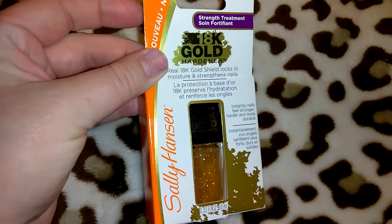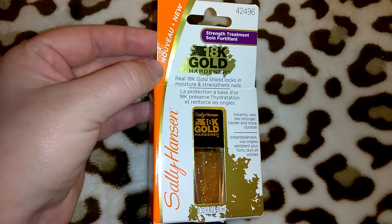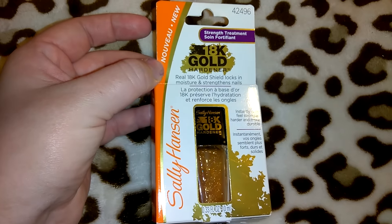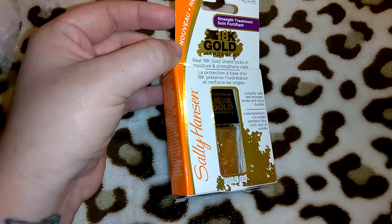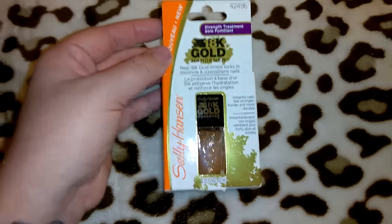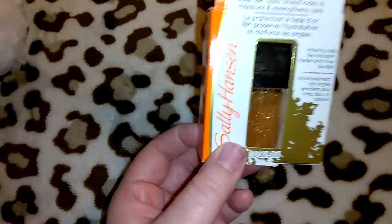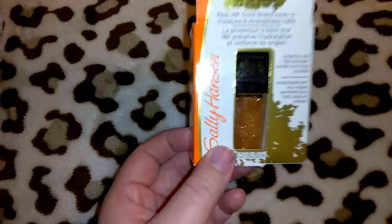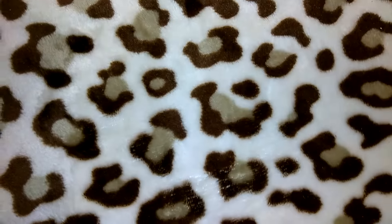I got this for a dollar and thought it was a great deal — it's the Sally Hansen 18 Karat Gold Nail Strengthener and Hardener. It says it's got real 18-karat gold shield that locks in moisture and strengthens nails, 0.33 ounces. That's an awesome deal — I guarantee this probably retails for $7 to $8.99 knowing Sally Hansen, which tends to be a bit pricey at Target.